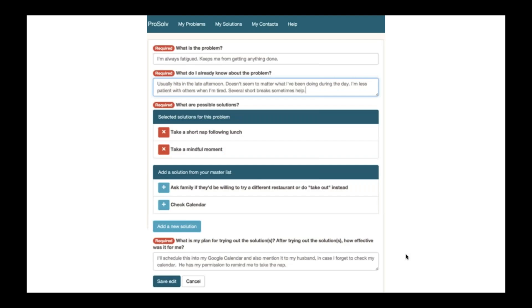In the app itself, we basically replicated the problem-solution-effect worksheet, but in this case it's in the app. We used fatigue as the key problem as our example, because it is very common. What is the problem? 'I'm always fatigued; it keeps me from getting anything done.' What do I already know about it? 'It's usually in the afternoon, and it doesn't seem to be affected by anything I'm doing during the day.' What are possible solutions? Take a short nap or take a mindful moment — chosen from a stock of solutions created for the person to use. You can add a solution from your master list or create a new solution. Down below: what is my plan for trying out the solution, and afterwards, how did it go? It really tries to reflect those five steps to problem solving.